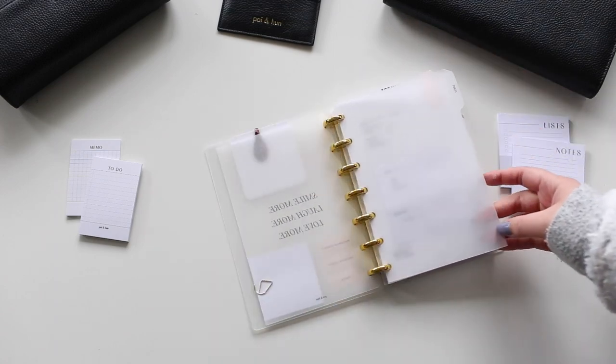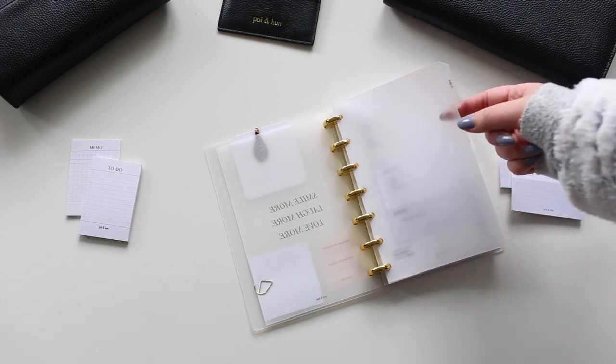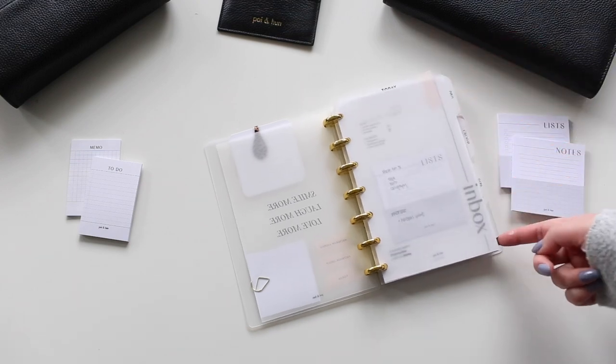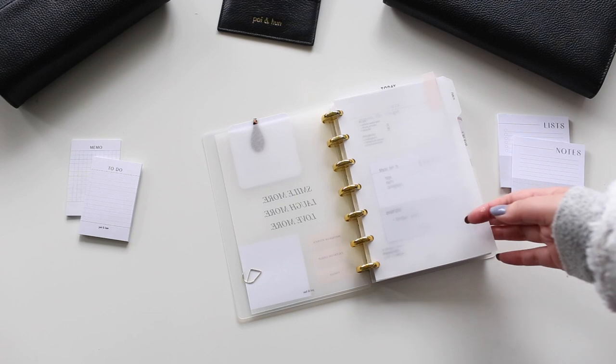These dividers I made myself — they were harder than I thought because I think I just need a new cutting mat. They're super simple and just say inbox, calendar, work, and miscellaneous. They're printed on vellum and cut with my Silhouette.